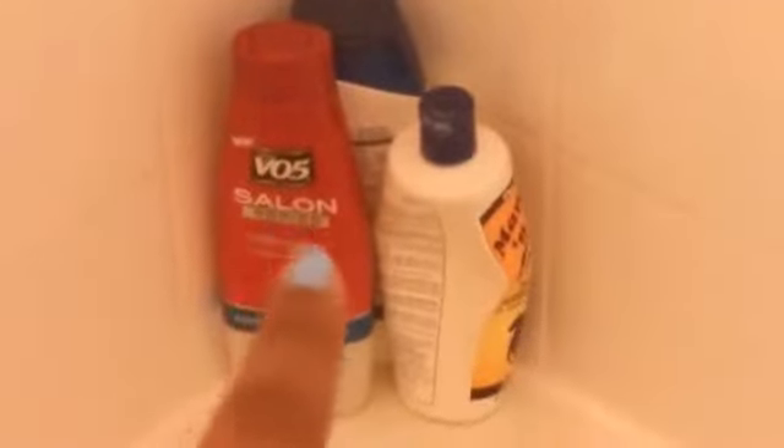Right here I have the VO5 Satin Secret Series Hydra Inner Shampoo. My sister uses the Mane n' Tail Shampoo. And back there is Head & Shoulders. Then right here I have the Conditioner of the VO5 and the Head & Shoulders Conditioner.